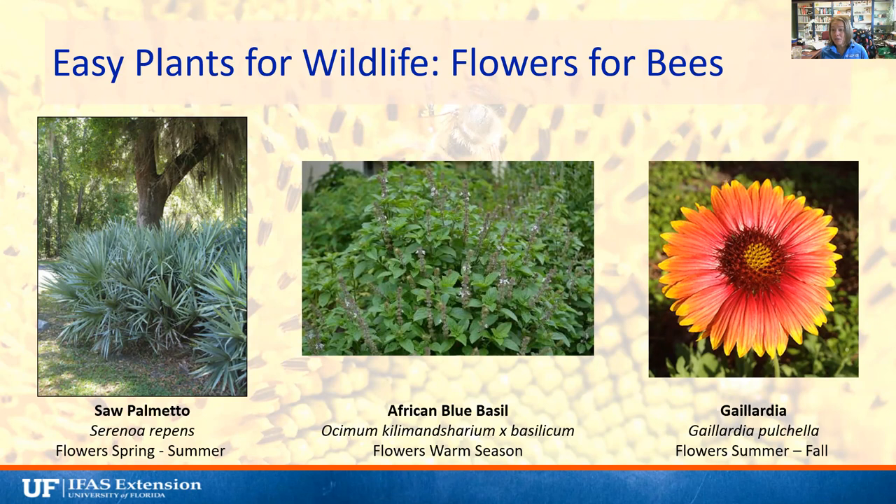African blue basil gets to be about a three-foot by three-foot shrub. Finally, Gaillardia flowers summer through fall — it's not a native wildflower but grows really well here, especially in drier areas. It's really beautiful with that red center that ombres out orange to yellow, and it's great for native pollinators, particularly bees.